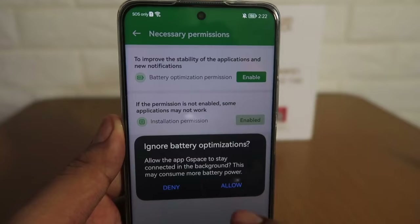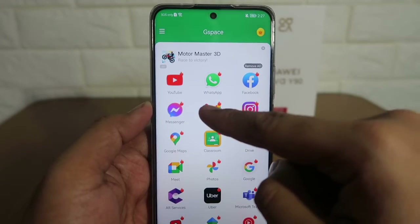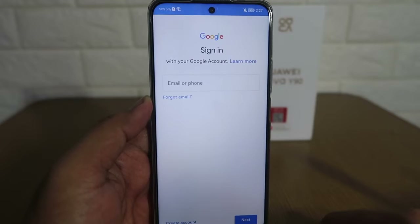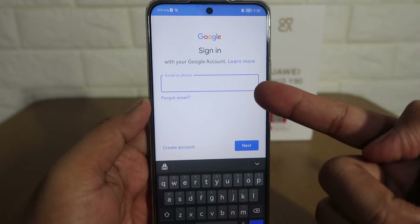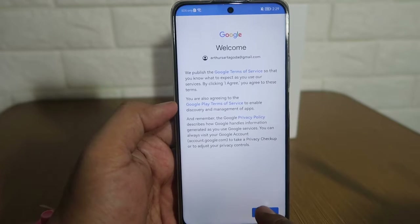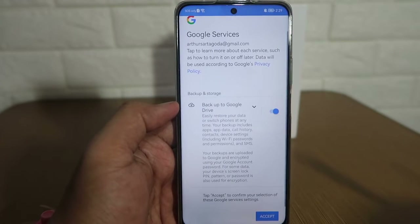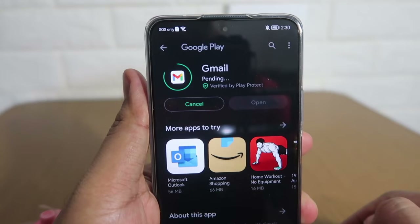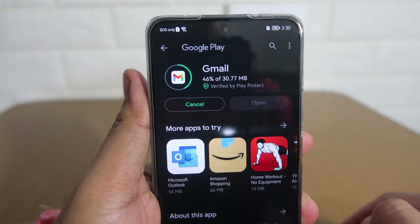App installation is already permitted. Now let's try to download an app — let's try Gmail. But first we need to log in with our Google account, so click Sign In and input your registered email together with your password. Then click Agree, then Accept. Now let's install the app. After the download is finished, you can see that Gmail is already installed.